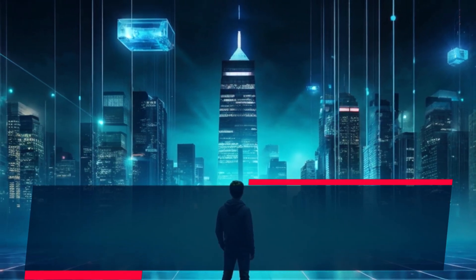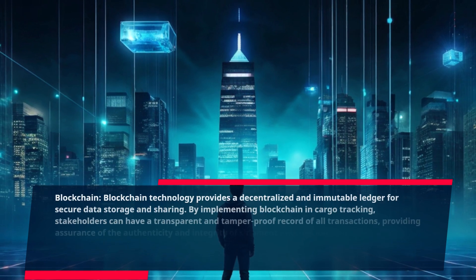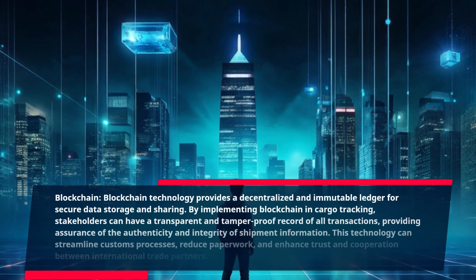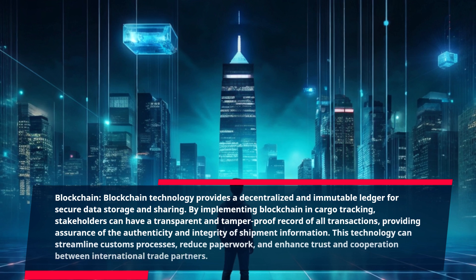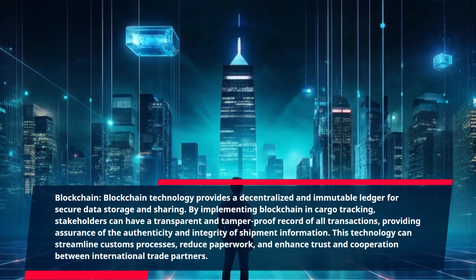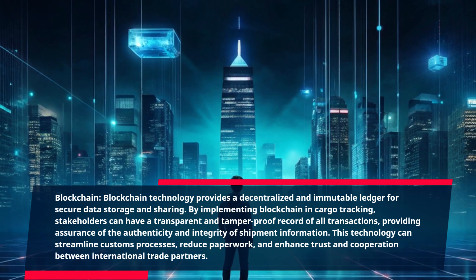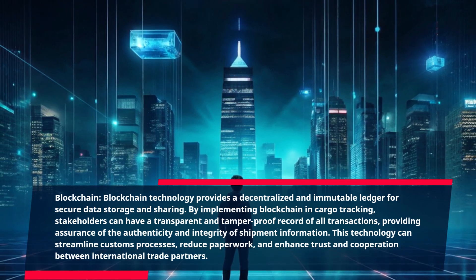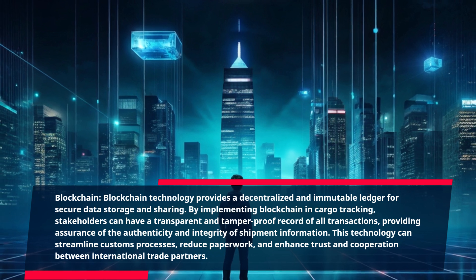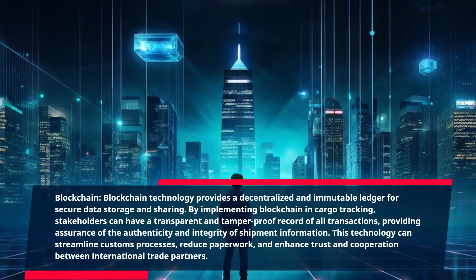Blockchain. Blockchain technology provides a decentralized and immutable ledger for secure data storage and sharing. By implementing blockchain in cargo tracking, stakeholders can have a transparent and tamper-proof record of all transactions, providing assurance of the authenticity and integrity of shipment information. This technology can streamline customs processes, reduce paperwork, and enhance trust and cooperation between international trade partners.